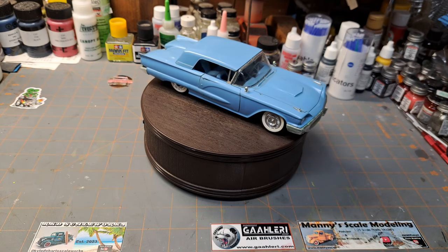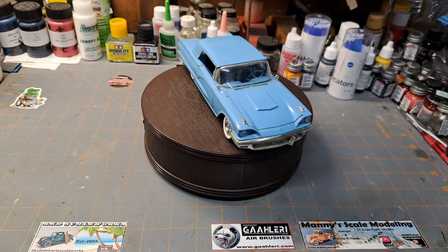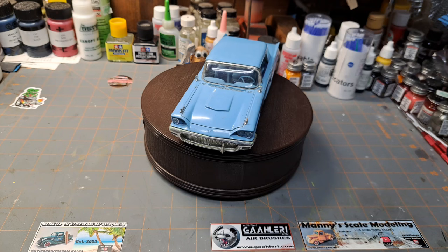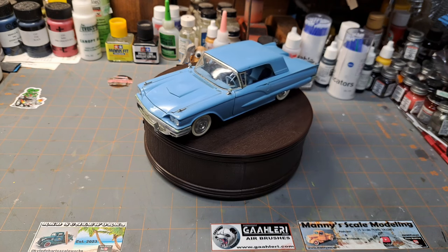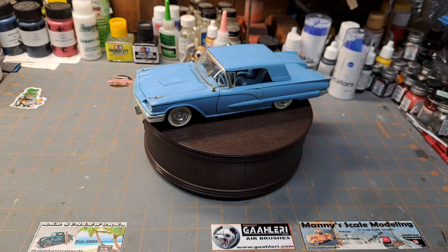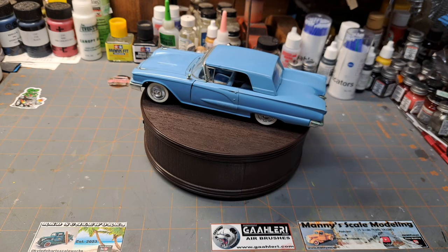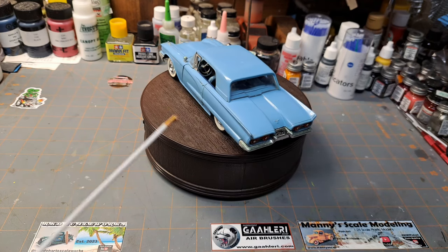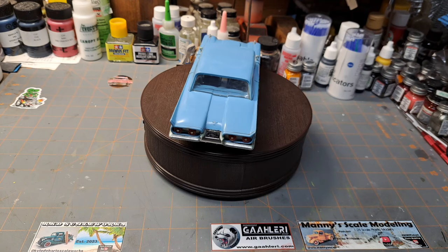I don't remember if I got it as a gift or just wanted that kit because of that car. I had a paper route back in the day and used some of that money to buy a model kit here and there. I know I liked the Richie Valens car in La Bamba, so I definitely wanted to get my hands on that kit.